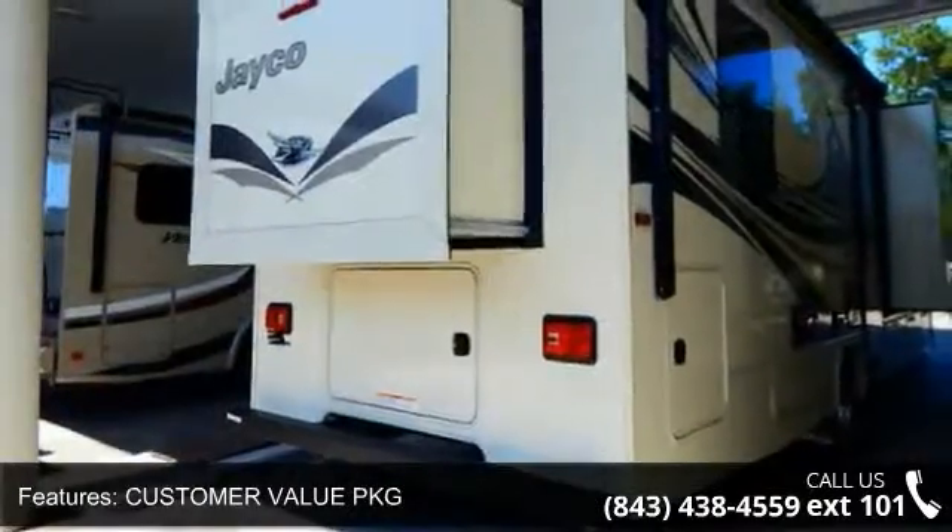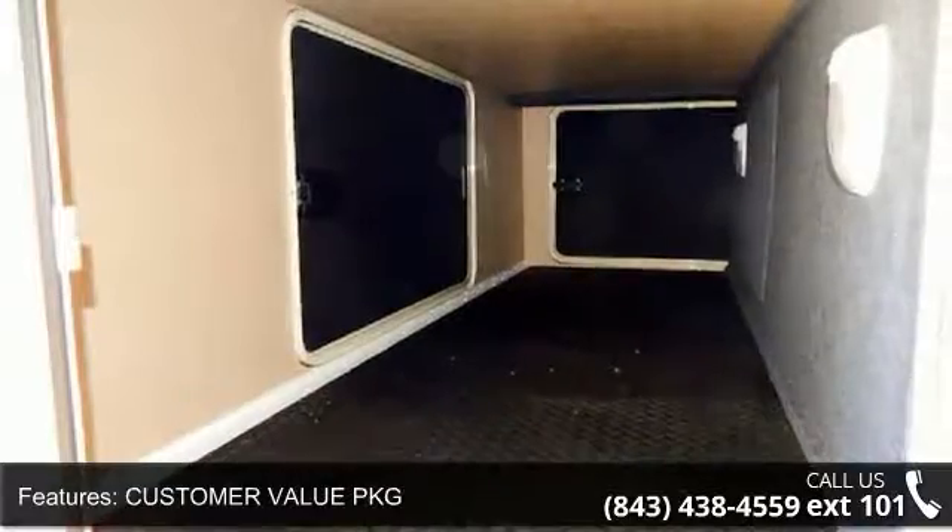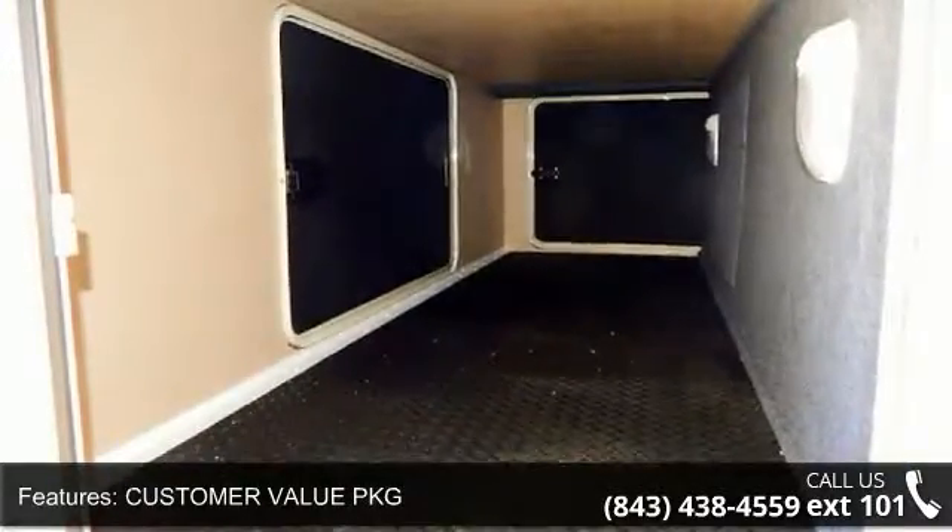This unit is equipped for short trips or lengthy vacations. Let us put you in the right RV for your needs. Call the dealer now for more information.